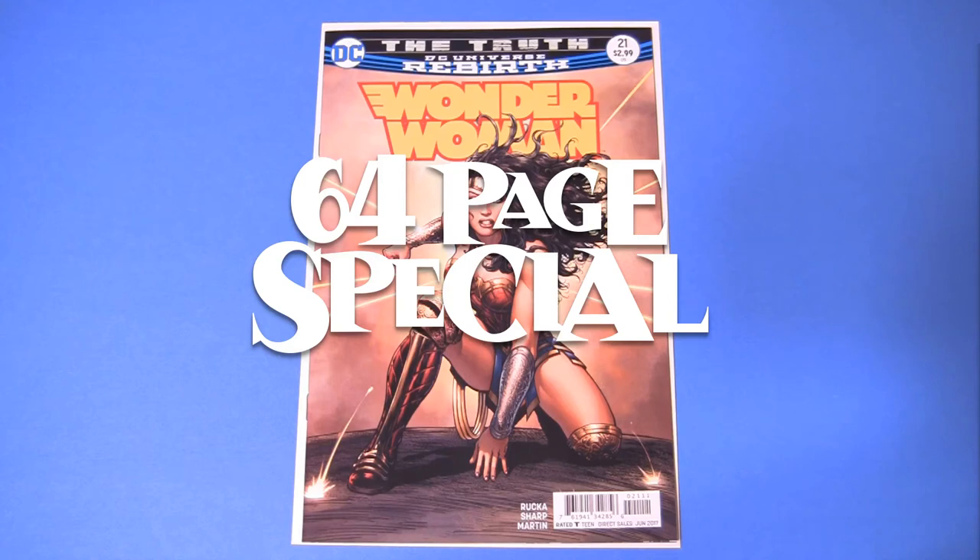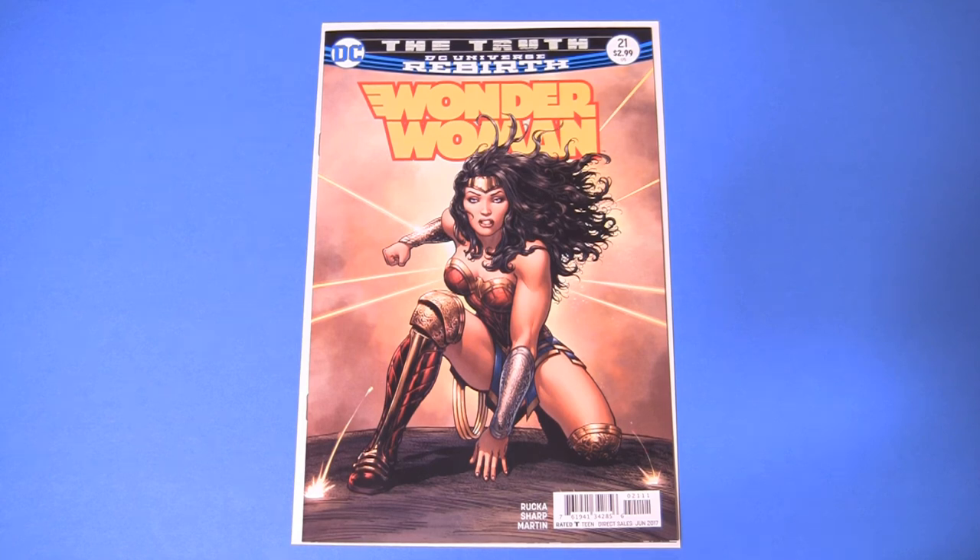Hey gang. Kyle Rose started a cover of the year tag and I wasn't gonna do it because I've bought almost no books from 2017.